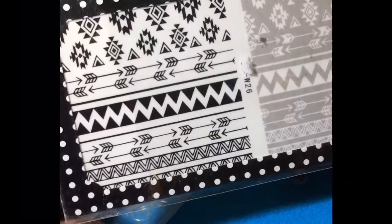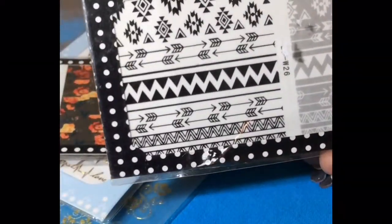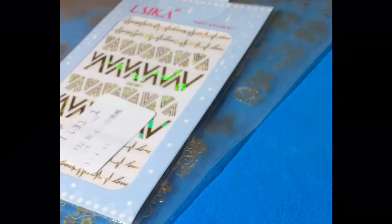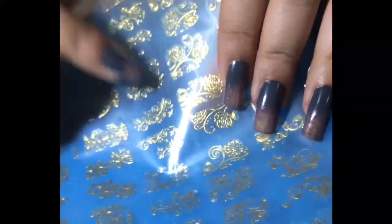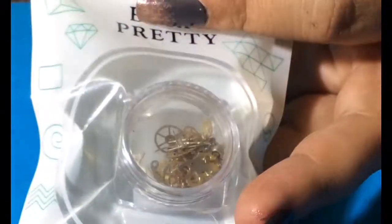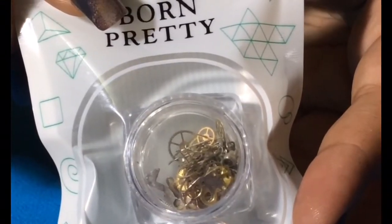These are a few stickers I ordered from the Born Pretty store. I always love using their decals and stickers — this one is a water decal. These are stickers and they are so fine and thin that they easily mix with your nail art. These are embossed stickers, basically.